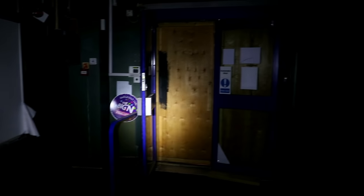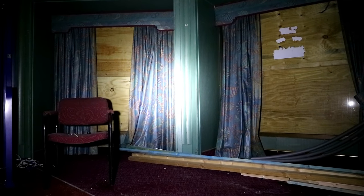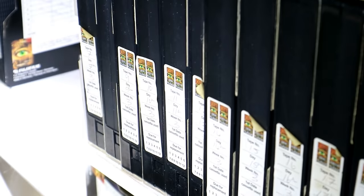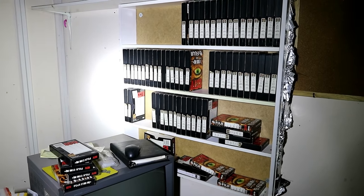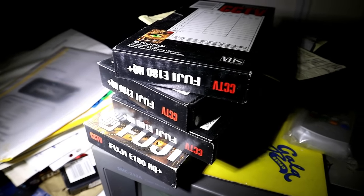Eventually, we found the reception of the cinema and also a fully stocked security room. All of these tapes are the CCTV footage from daily recordings inside and outside the property. It is actually quite interesting that these were left, as they could contain some confidential footage.